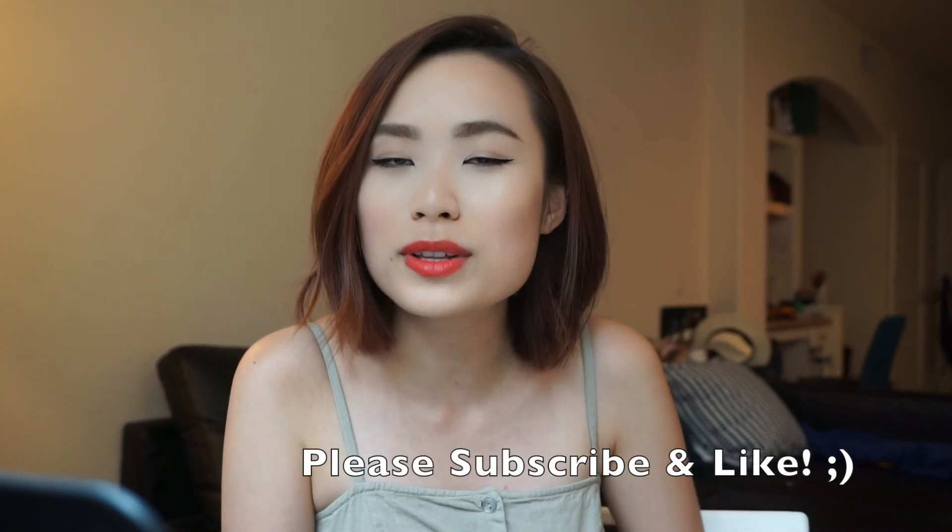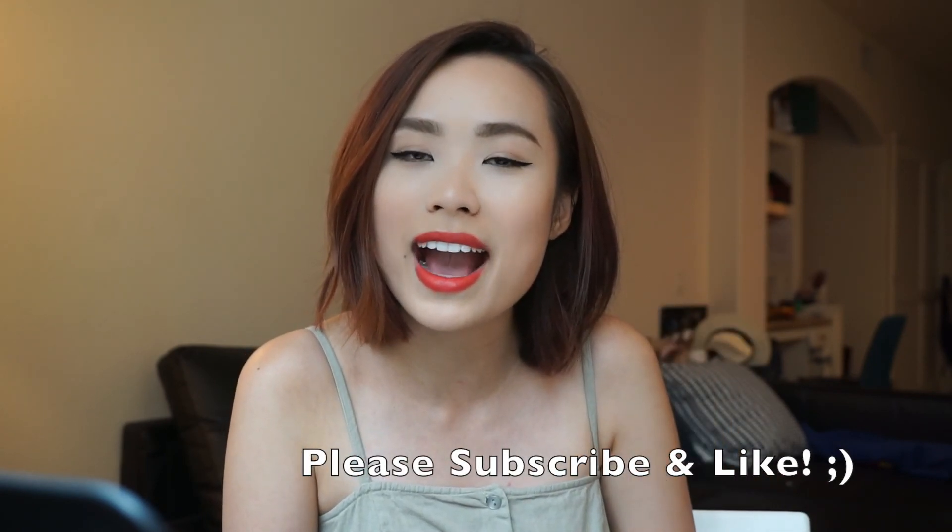That's it for this video — I know it's super long and I really appreciate every single one of you watching. If you haven't subscribed please do so you won't miss any future videos. If you liked this video please give me a thumbs up — it means a lot to me. I'll see you guys in my next video, bye bye!